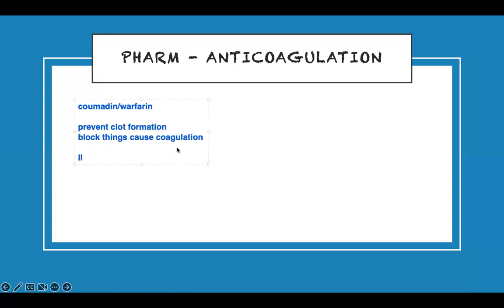Warfarin attacks factor 2, factor 7, factor 9, factor 10, and protein C and S. It blocks all these, so they don't do their function. These are what we call vitamin K-dependent factors, and they are made in the liver. When you take Coumadin, this is what happens — it affects these factors and leads to your blood not clotting.